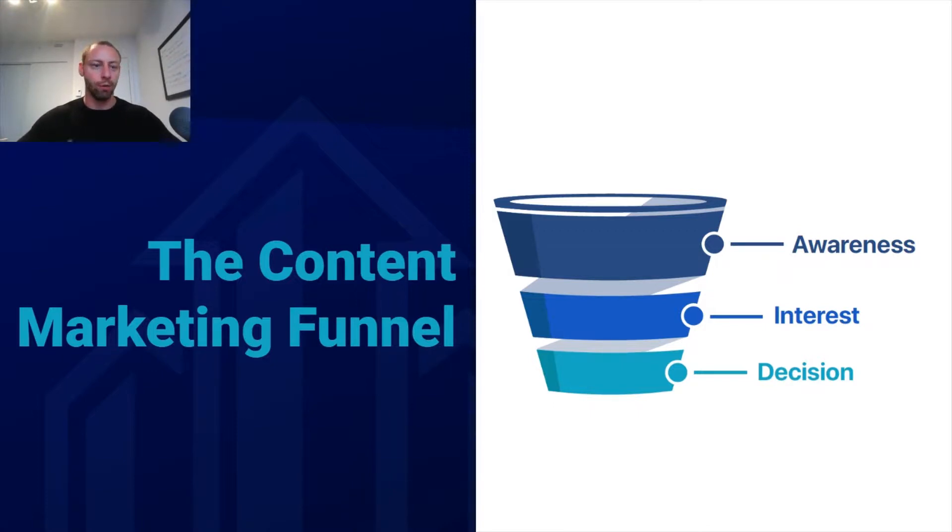The first stage is what we call the awareness stage. These are essentially people that don't know that your company exists — they might not even be aware that property management services exist. The second stage is what we call the interest stage. These are people that have heard about property management companies before, but haven't necessarily heard about your company in particular, and have an interest in possibly hiring a property management company.